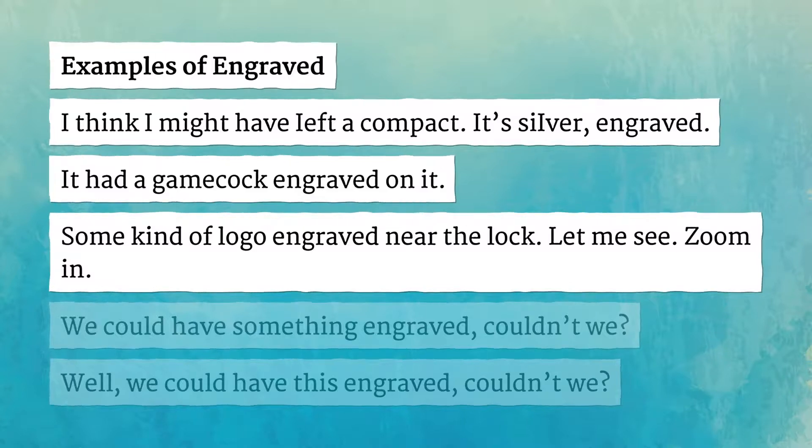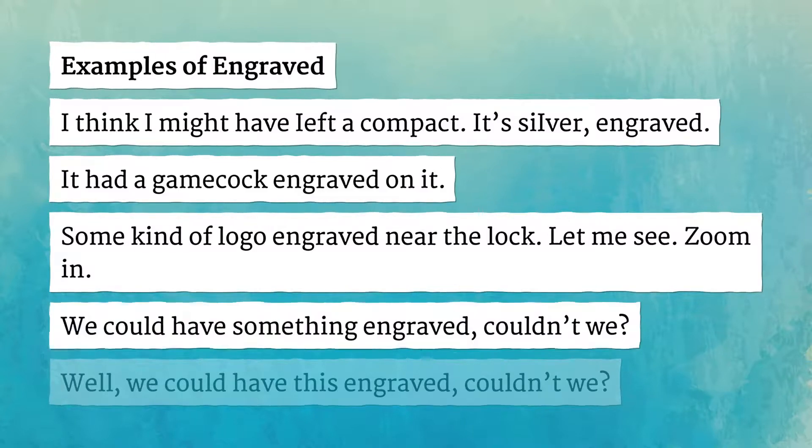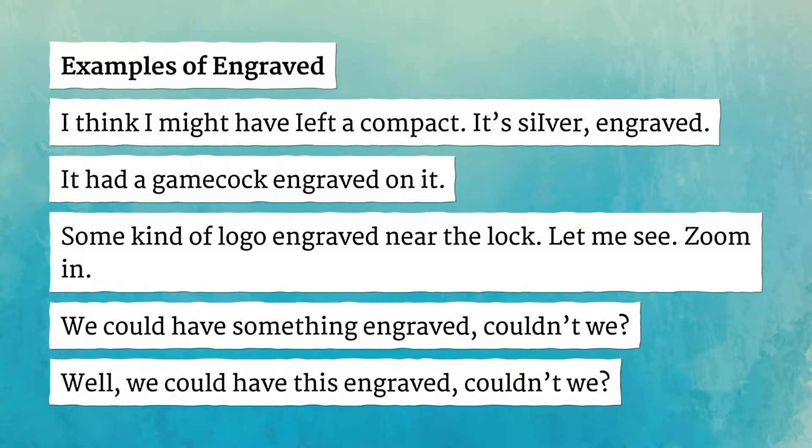Let me see. Zoom in. We could have something engraved on this, couldn't we?